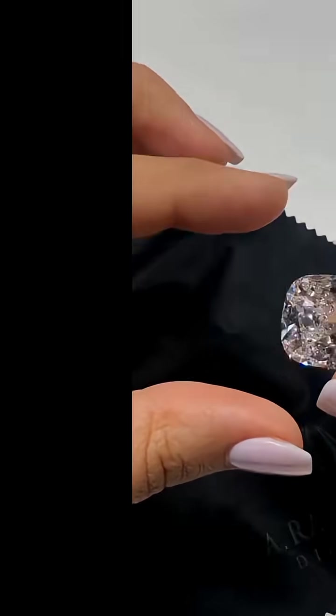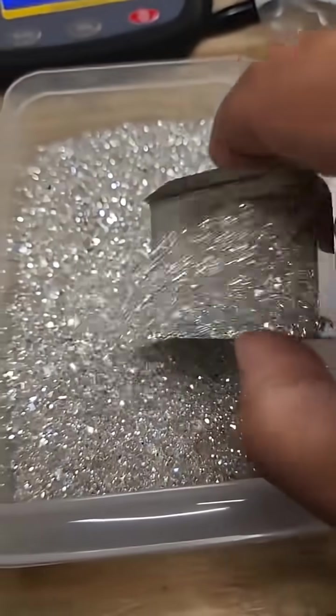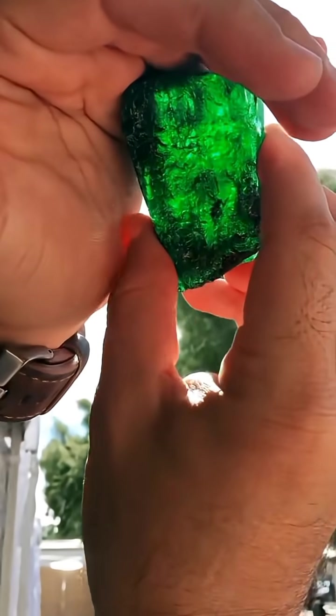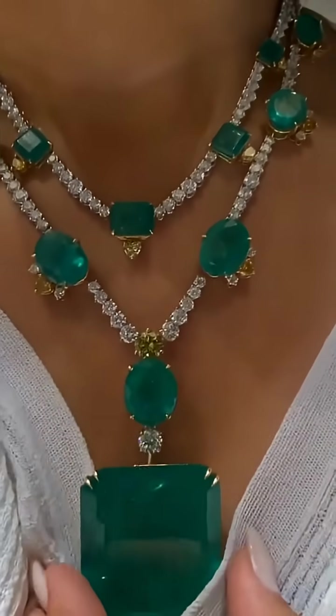What stone is this? This is diamond, often found deep in volcanic pipes and riverbeds. What stone is this? This is emerald, discovered in mountain mines of Colombia and Zambia.